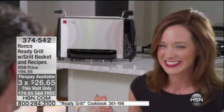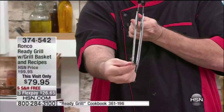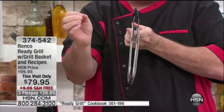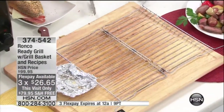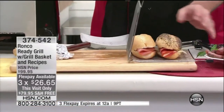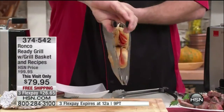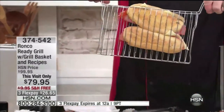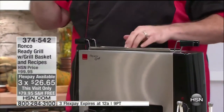It doesn't matter what you want to cook for dinner — if it fits in that basket, the Ready Grill is going to take care of it. The basket is spring-loaded, and I want you to see something: there's that little half-inch hinge. This will accommodate foods three to four inches thick. There are no rules, no limits. We're going to take some thick sandwiches and make pressed Cubans and paninis — all you do is put them in the basket and lower it in.